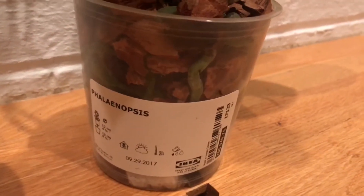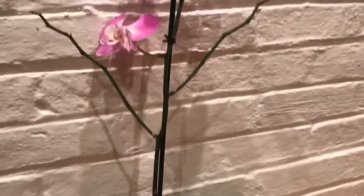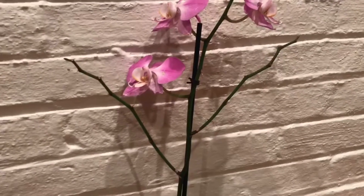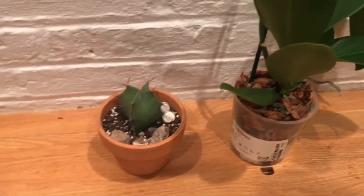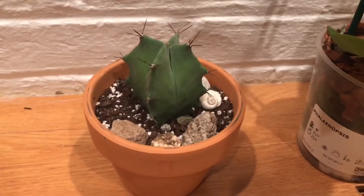This was a $5 orchid, which I think is an awesome deal, so I couldn't pass it up. There were others there and it was hard to just pick one. I find this one very neat — it has branching stems. And this cactus was four dollars, but that was regular price.